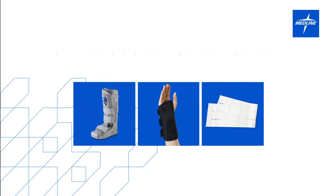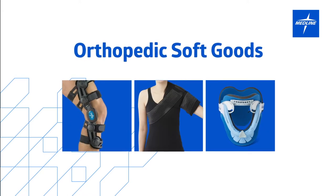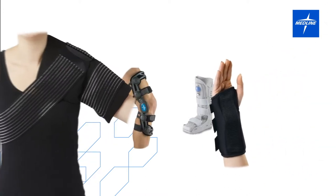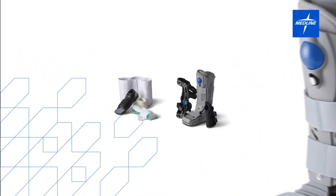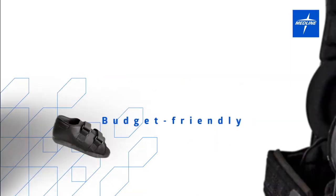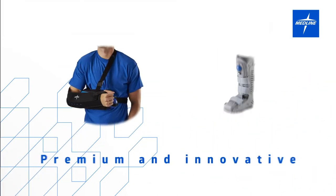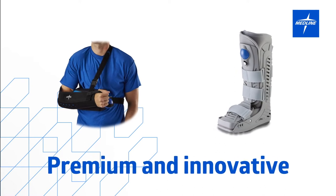Did you know that Medline can supply you with all of your orthopedic soft goods? Medline can literally cover you from head to toe with market-leading Medline branded solutions — from budget-friendly products with direct crosses to the products you may currently be using, to more premium, innovative, and targeted solutions.